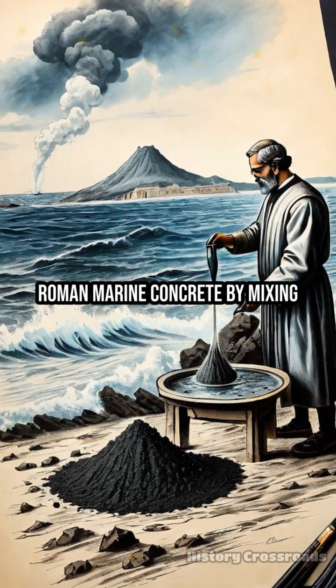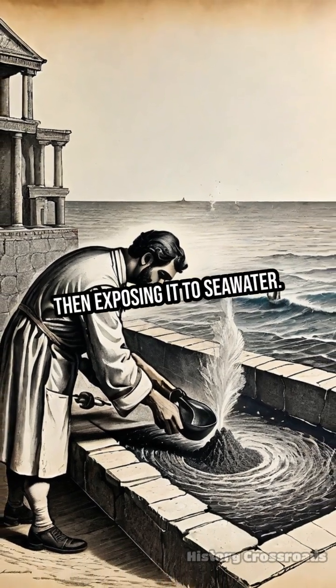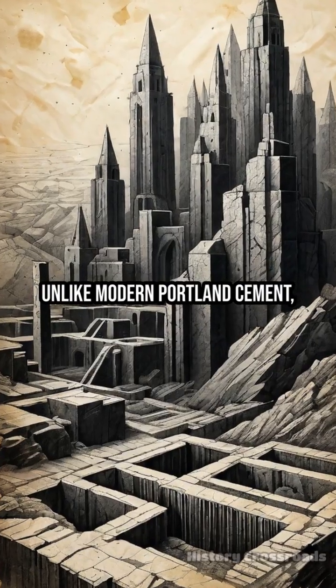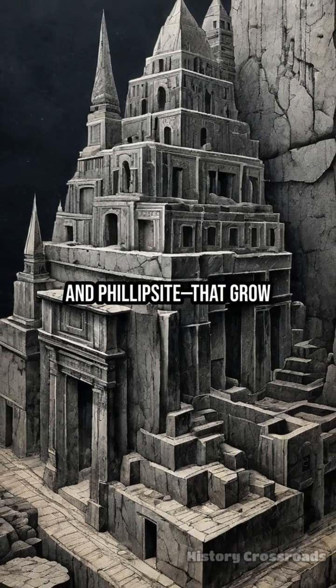Researchers recreated Roman marine concrete by mixing volcanic ash from Pozzuoli with lime, then exposing it to seawater. Unlike modern Portland cement, this ancient mix forms rare crystals — aluminum tobermorite and phillipsite.